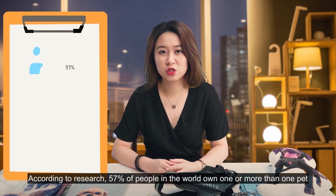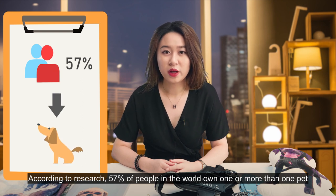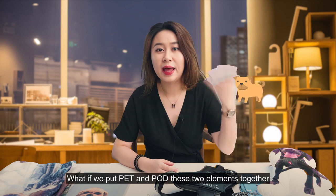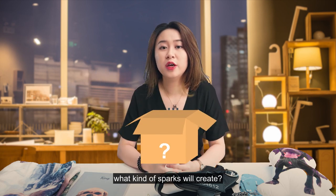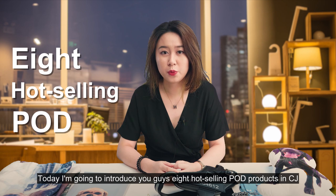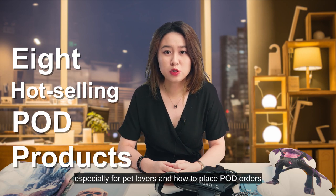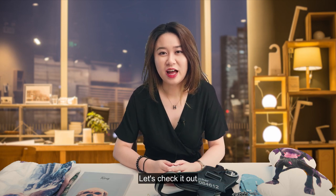According to research, 57% of people in the world own one or more than one pet. What if we put pet and POD — these two elements — together? What kind of sparks will we create? Today, I'm going to introduce you guys 8 hot-selling POD products in CJ, especially for pet lovers, and how to place POD orders. Let's check it out.